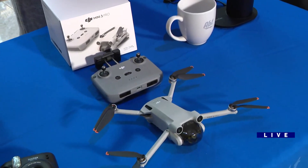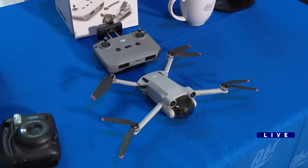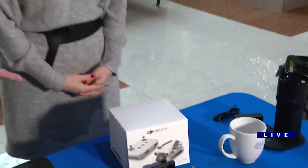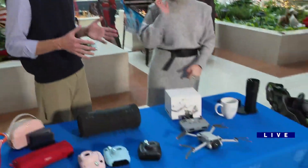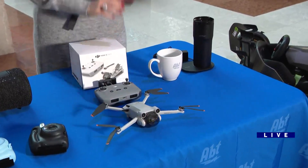That's the DJI Mini 3 Pro drone. This is a really tiny drone. You don't have to register it with the FAA if you use the included battery. That's why they make it so small — so you can fly around wherever you want. It's got a cool app that shows you where you can fly, so it's really handy to have.